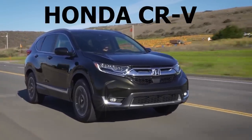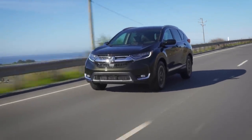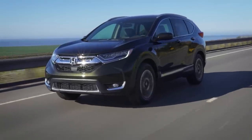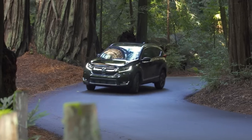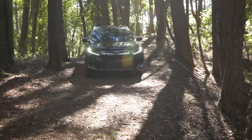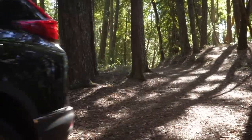Another vehicle that performed poorly for theft in 2022 is the Honda CR-V. The most stolen model years are between 2016 and 2021. The CR-V was the 9th most stolen vehicle in the US with 12,309 units stolen. Interestingly, it was the number one most stolen vehicle in Canada for 2022 with 4,117 units stolen — a remarkably high number, almost double the second most stolen vehicle in Canada.